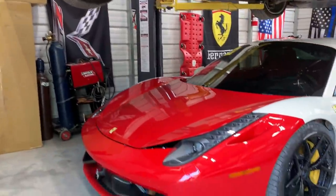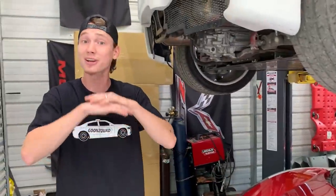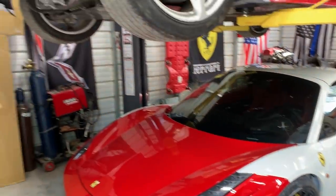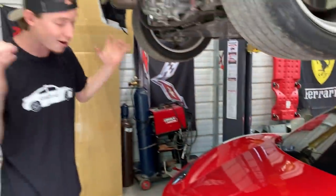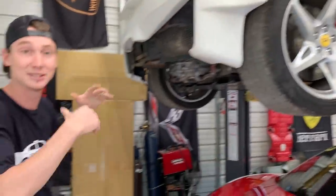As for the GT3 Ferrari, we are getting a custom printed wrap which is going to take some time, and we're trying to locate a company that will do it. All the big companies around here are busy for SEMA wrapping cars. And as for our Spyder Ferrari, we are waiting on some custom handmade front and rear bumpers — they're going to look absolutely insane. We're also waiting on a few miscellaneous pieces underneath the hood, and a windshield coming in real soon.